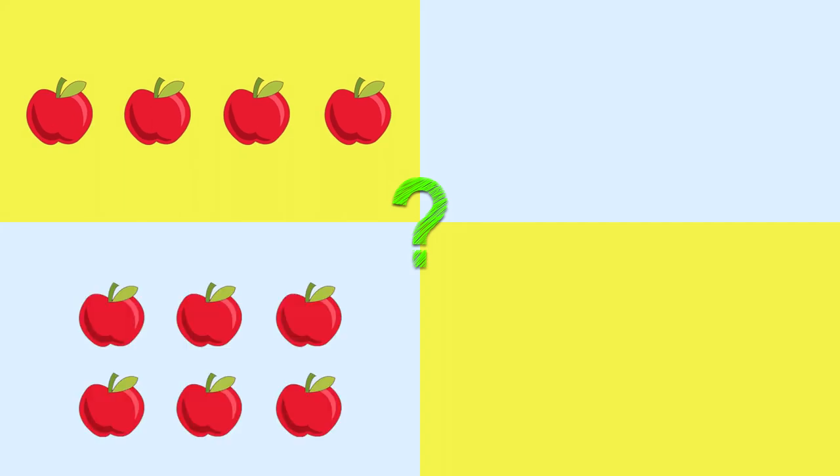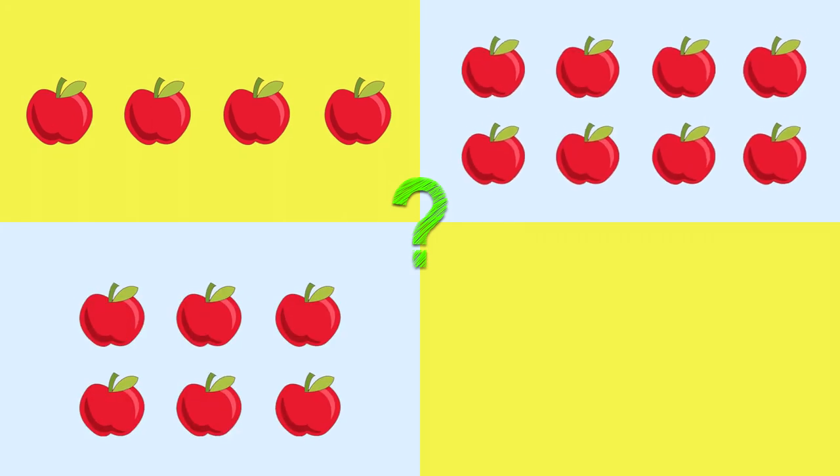How many apples did Sally buy? Pack of four. Six. Eight. Ten.